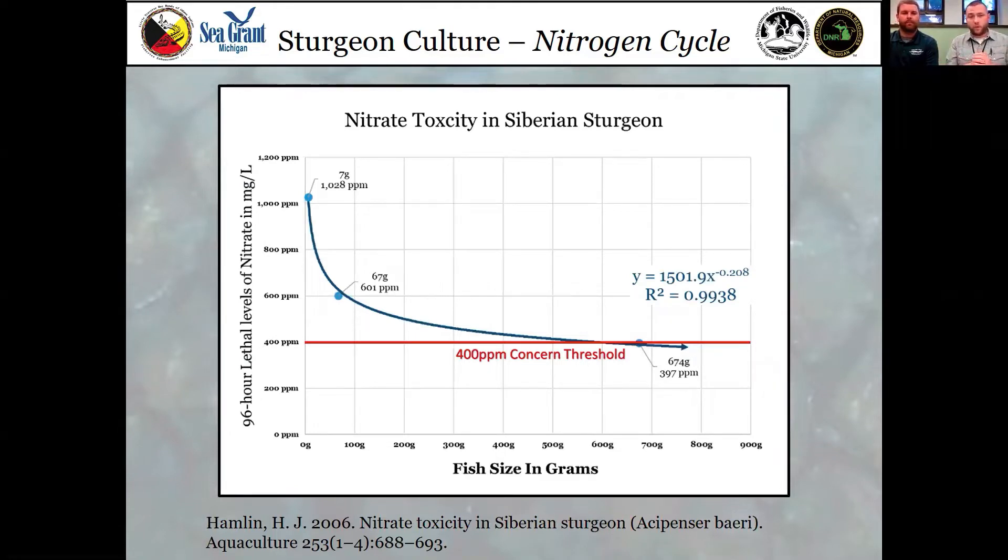Nitrate can be tolerated at really high levels. It's not until the fish gets to be adult size that levels of 400–600 parts per million start to become toxic. For reference, the Pelston fish stocked out last year was 650 grams — that's kind of where the threshold meets, where you should be concerned. Most of the fish throughout the program will be on the smaller end of this diagram and will be able to withstand a lot of nitrate. Nitrate will off-gas, so you probably won't ever get above 200 or 300 ppm. A citation for this is included at the bottom of the slide.